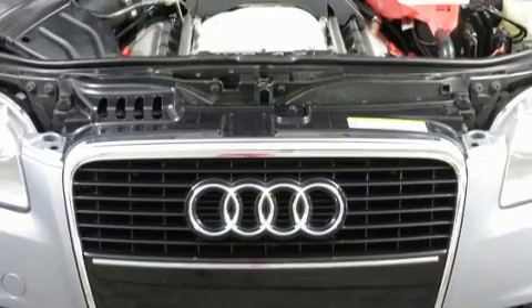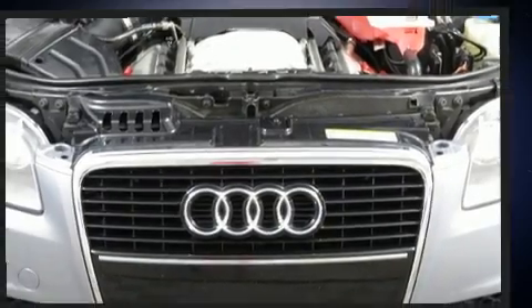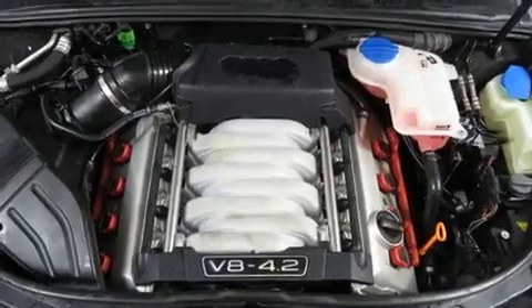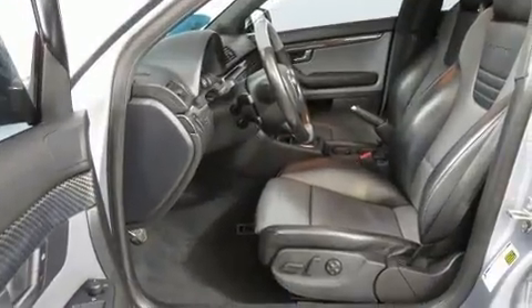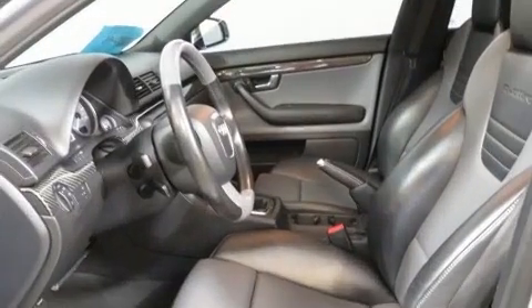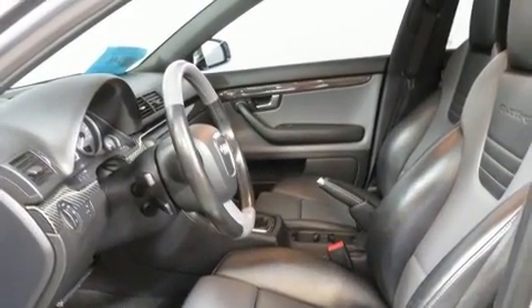Audi ensures the safety and security of its passengers with equipment such as dual front impact airbags with occupant sensing airbag, head curtain airbags, traction control, brake assist, anti-whiplash front head restraint, ignition disabling, and four-wheel disc brakes with ABS.